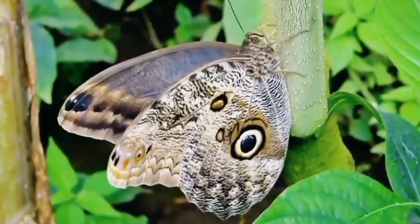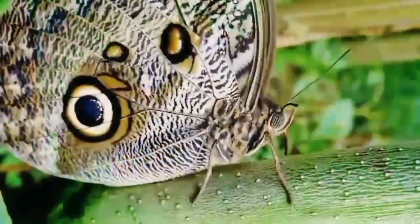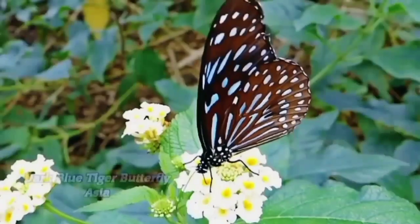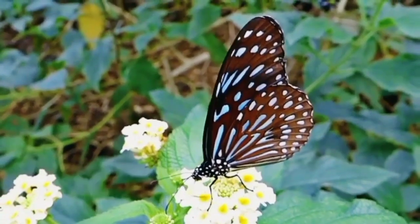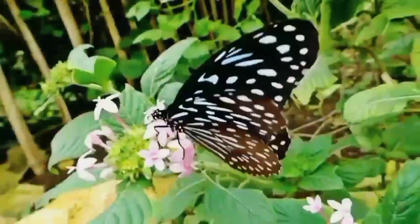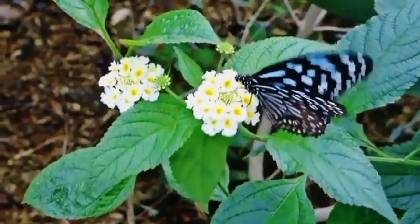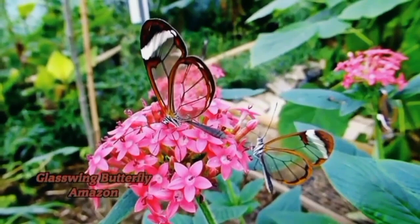Fact number two: imagine tasting with your feet — well, that's precisely what butterflies do. Their feet have taste receptors that help the butterfly locate the right plants and the key nutrients it needs for survival. Although many people wonder what it means when a butterfly lands on them, the truth is that it's probably just hungry or may find it the perfect spot to lay their eggs.